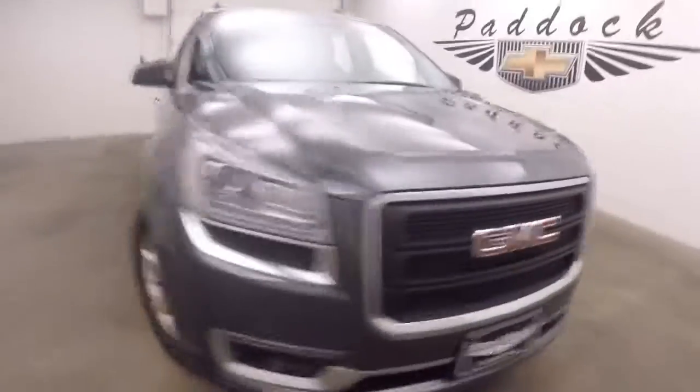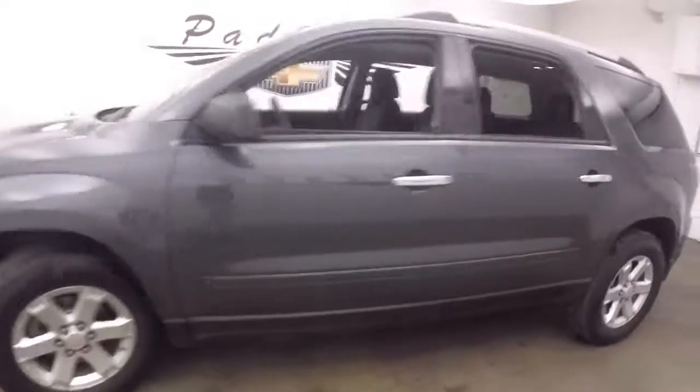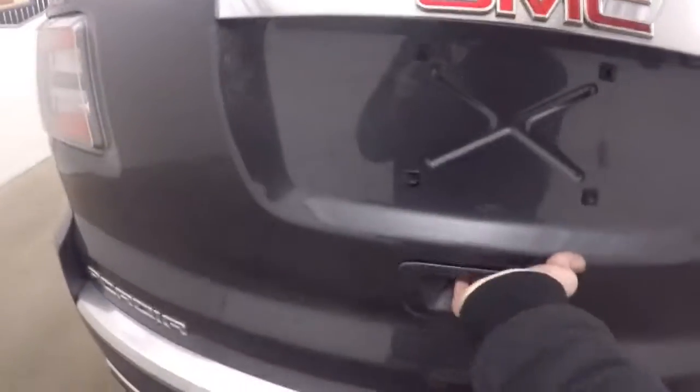This is a 2014 GMC Acadia. Nice gray metallic color, nice alloy wheels, decent tires. This one is all-wheel drive, so great for the Buffalo winters.